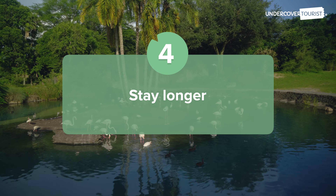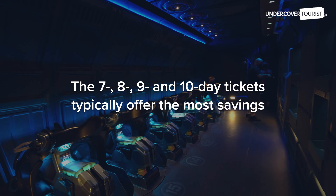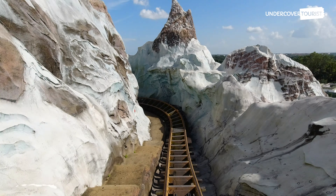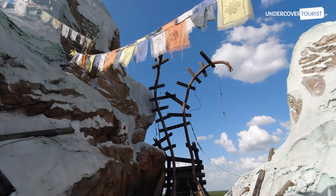Stay longer. If you're searching for the biggest per-day savings, look for the 7, 8, 9, and 10-day tickets. A 10-day Disney theme park base ticket is close to half the cost per day than a 1-day Disney theme park base ticket.